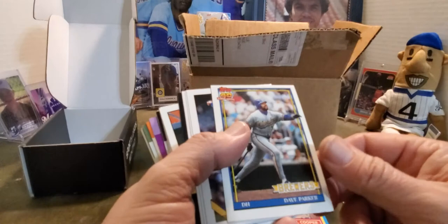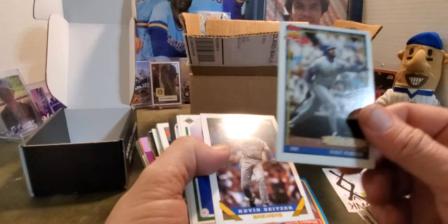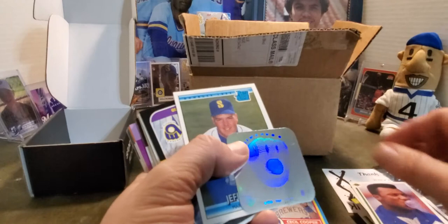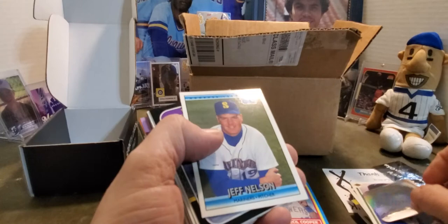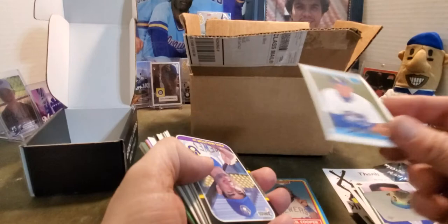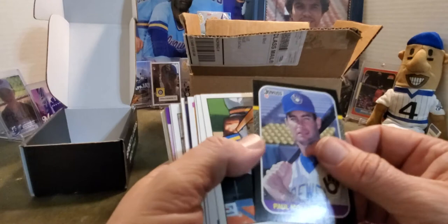Dave Parker — played for the Brewers for a brief period of time. Kevin Seitzer — a lot of people don't remember Kevin Seitzer playing for the Brewers, he was also a decent player back in the day. Daryl Hamilton — blowing gum, whatever. And then this beautiful Milwaukee Brewer hologram. Jeff Nelson — the guy who really never played for the Brewers, I thought it was funny. Sorry, Fall Creek — they sneak in, that happens. I think I found a couple Mets in my Brewer stuff one time.